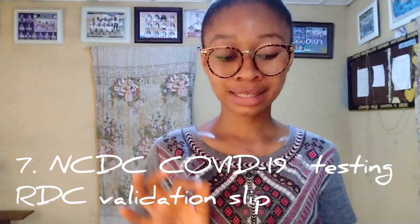Number seven: you have your NCDC COVID-19 RDT testing validation slip. As a result of the COVID-19 pandemic experience, you have to go along with this. You fill the form on your NYSC portal and the slip is printed from there. If you've already gone through the first or second test, you can go along with it — it's very necessary. If you haven't been tested yet, you'll be tested there.